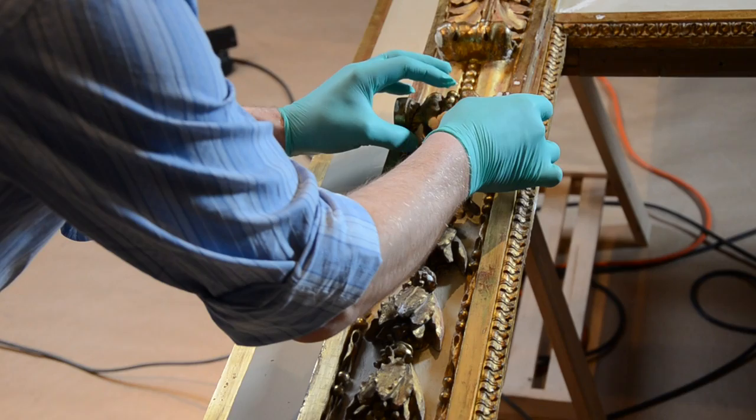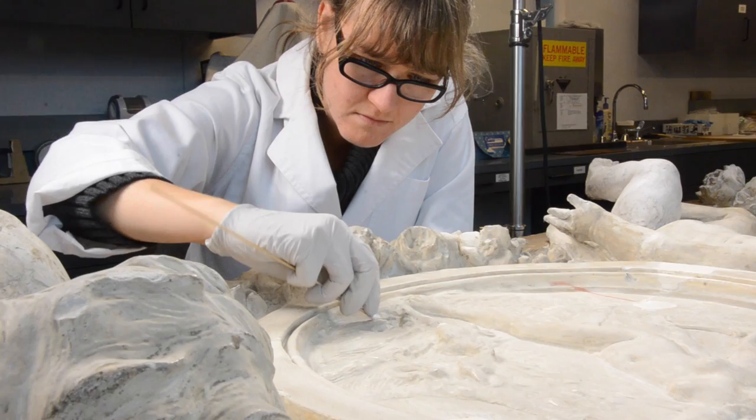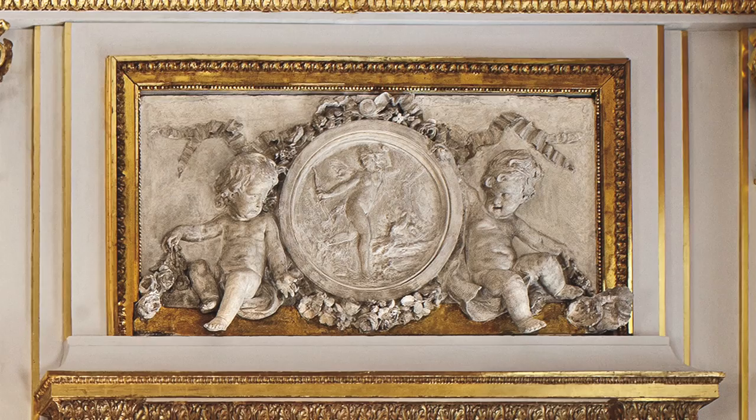The conservators also treated the over-door panels that crown each doorway. These had suffered major breaks, resizing, clumsy repairs, and were covered in layers of paint that obscured the finer details of the surface. The over-paint layers were removed and the old repairs were strengthened and improved.